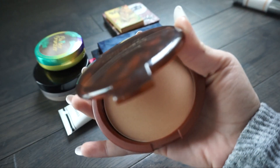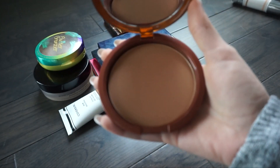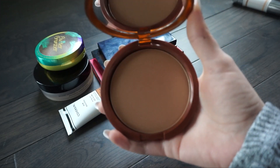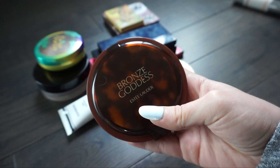Next is from Estee Lauder and this is the Bronze Goddess in the shade Light. I have been in love with this bronzer. If you have fair skin this is going to look so good on you - the formula is amazing, the pan size is huge, and I definitely recommend this bronzer. I've been using it a lot lately.